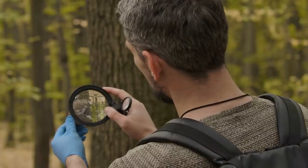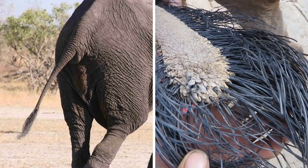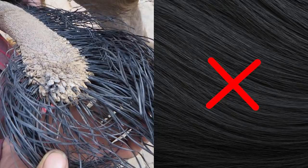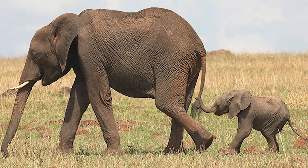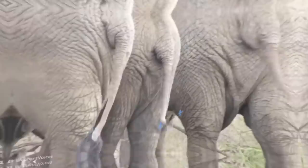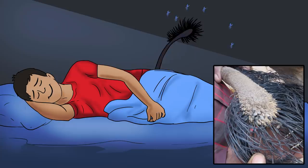Seeing something close up for the first time can change your perspective on it altogether. What you're looking at here is actually an elephant's tail. It isn't fine, soft hair that covers the tailpiece of the largest land animal on Earth, but large, thick bristles. Elephants use their tails to communicate like dogs, wagging them to signify happiness or excitement. Baby elephants also hold onto the tail of older elephants while they travel across the plains in large groups for added security. Most importantly, this hefty tailpiece works as an efficient fly swatter.